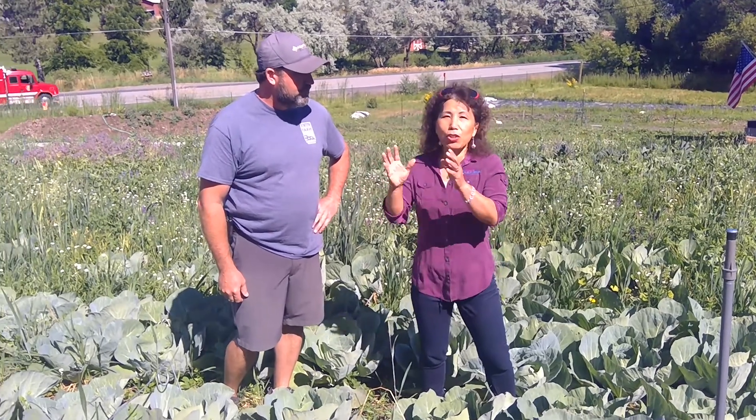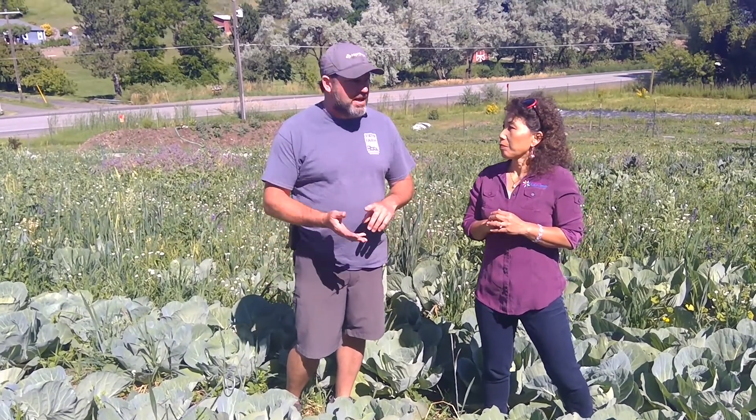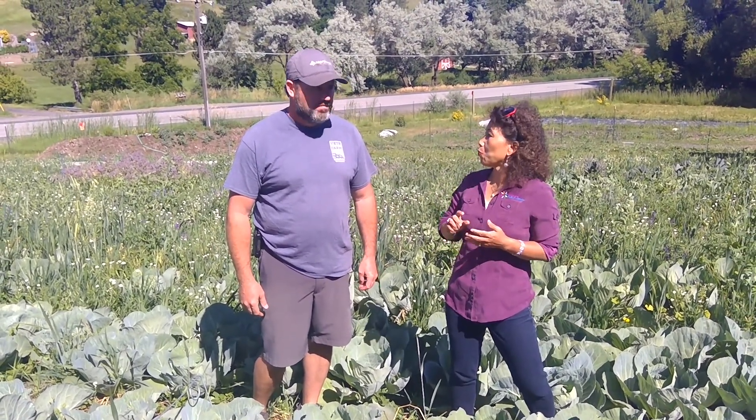Speaking about the vegetable stand, what is your schedule? We do have a stand here on site. It's Wednesdays and Saturdays — Wednesdays from 3 to 7 and Saturdays from 9 to 1.